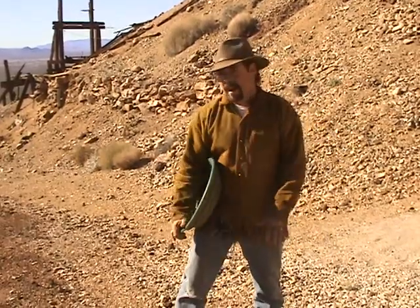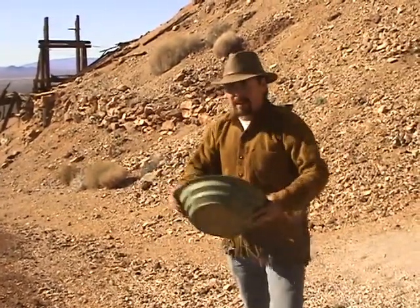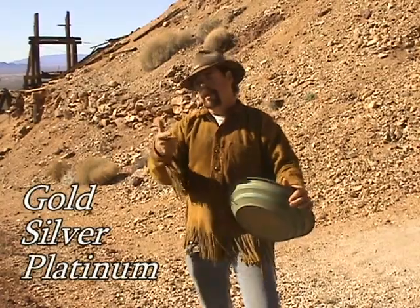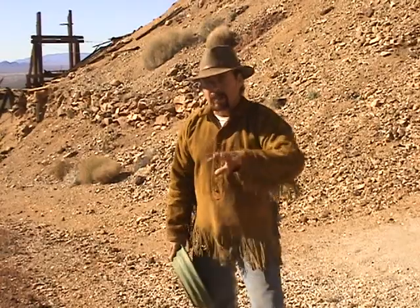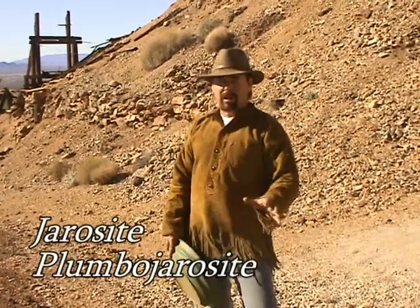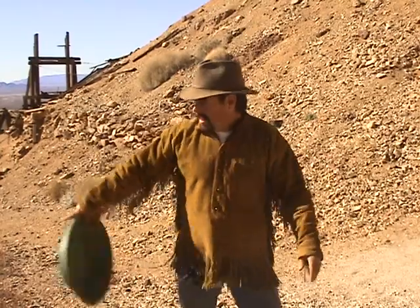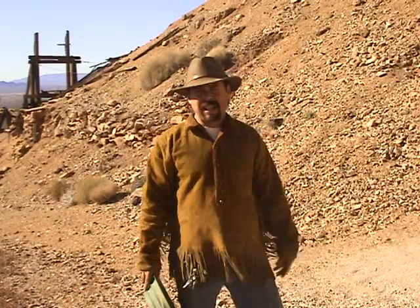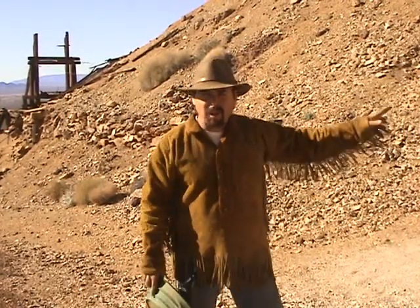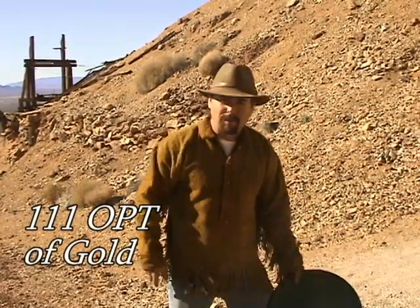Okay, there are beautiful limonite piles everywhere. The interesting thing about this mine is that they mined out not only gold and silver, but platinum. The gold and platinum come together — they're not alloyed, but they do travel together in jarosite and plumbojarosite. We've got four tunnels, four levels. We're only concerned about three of them; the fourth was trying to come in from underneath. We're going to go inside and take samples because I know there's gold in the back drifts. And they reportedly had 111 ounces of ore in it. Come on, let's go!